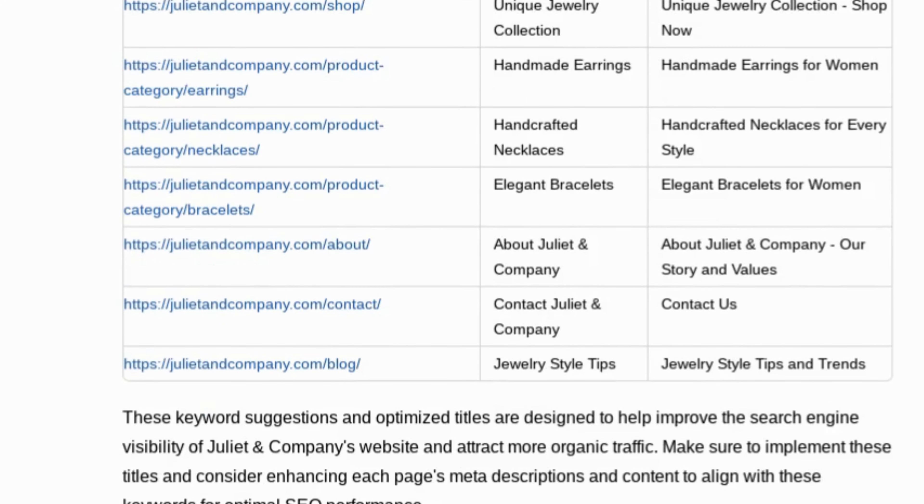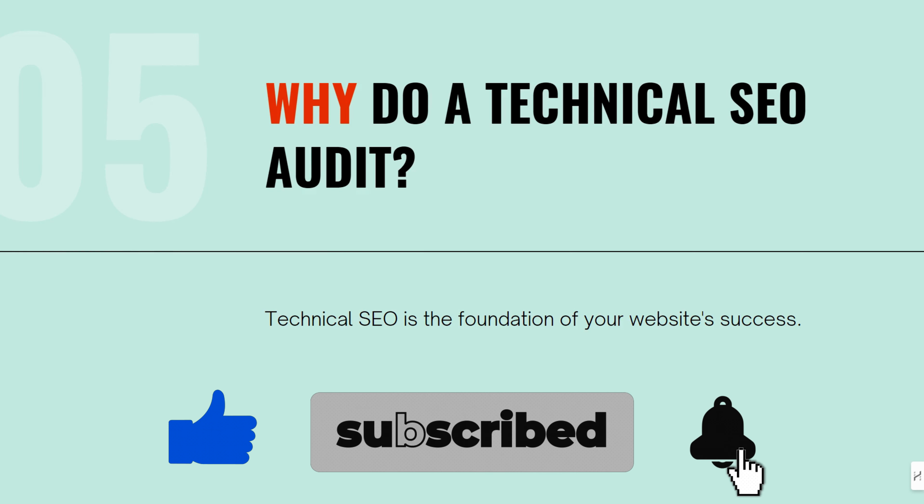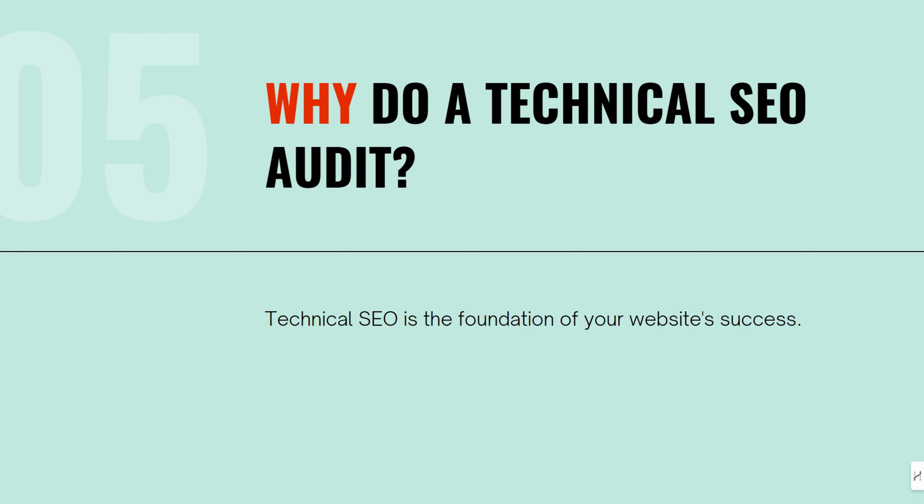Mistake number one is not fixing technical SEO issues. This is one of the biggest mistakes. Think of technical SEO as the foundation of your website. You wouldn't build a house or a mansion on a weak foundation, and you shouldn't build your SEO strategy on a site with technical issues. If Google can't crawl your site efficiently, it's over.